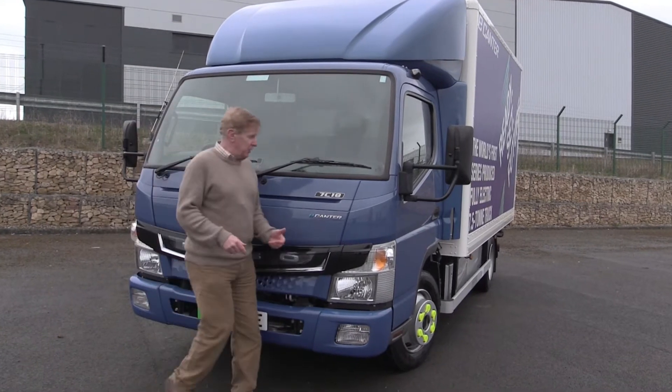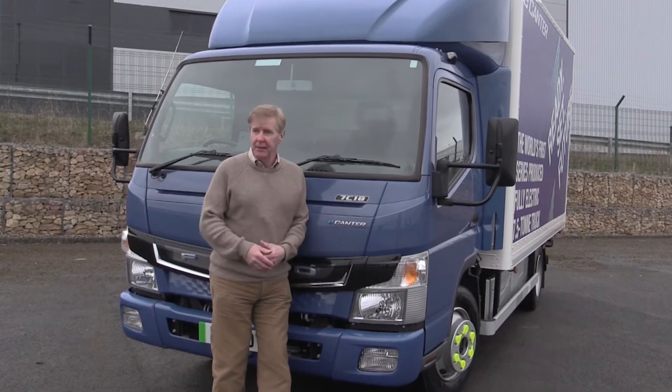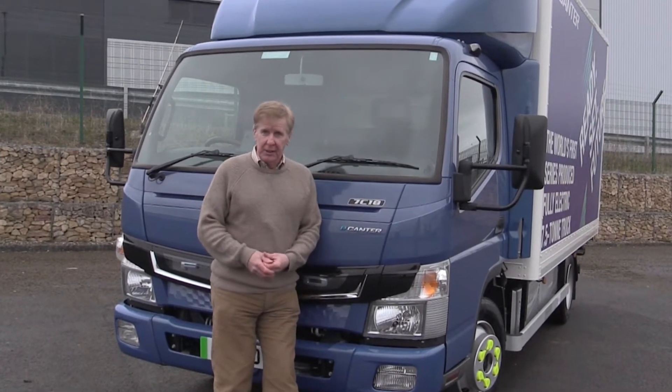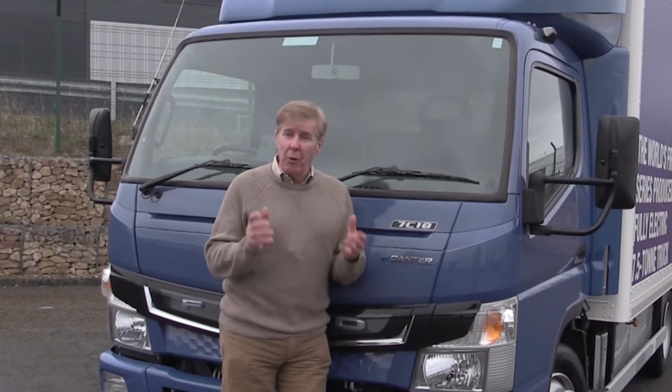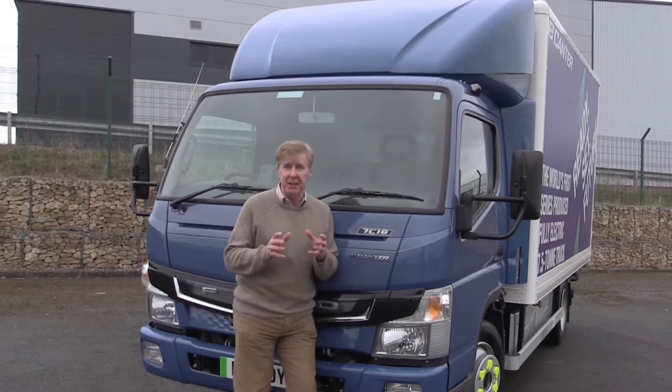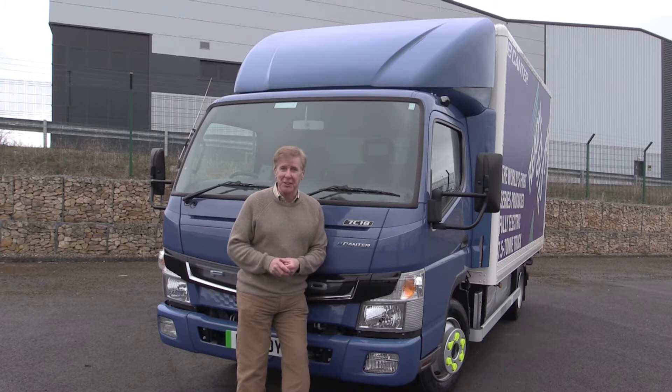Many of the world's truck manufacturers are still looking at their electric offering at 7.5 tonnes. The Fuso E-Canter has not only been developed, it's actually been out operating with customers for literally years and all around the world. So if you're in the market for an electric 7.5-tonner that's raring to go, what do you get? And more importantly, is it a credible alternative to diesel? That's what we're here to find out. Welcome to our look at the Fuso E-Canter.